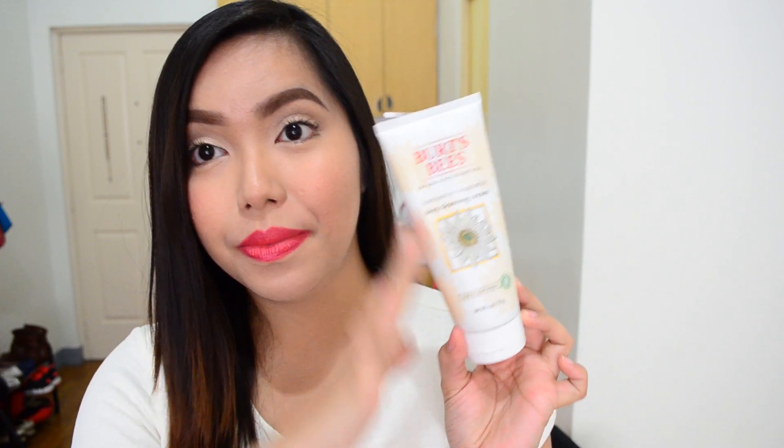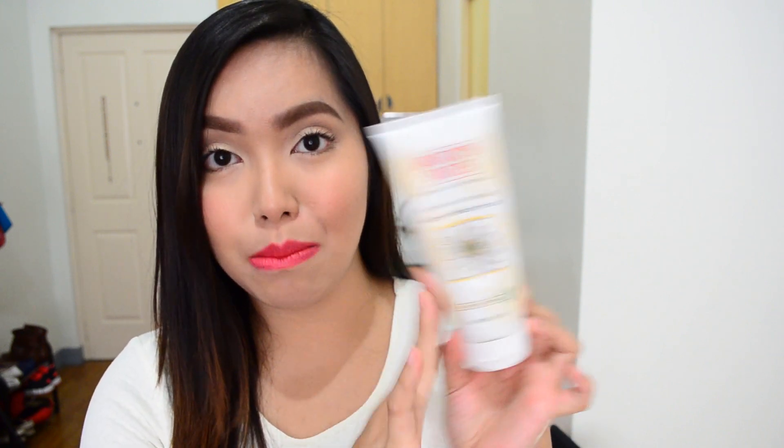So this is the Deep Cleansing Cream from Burt's Bees and it has soaked bark and chamomile. Would you believe I finished the tube? I finished this all — this is actually an empty container and I am including it in the favorites video because I just love it so much.